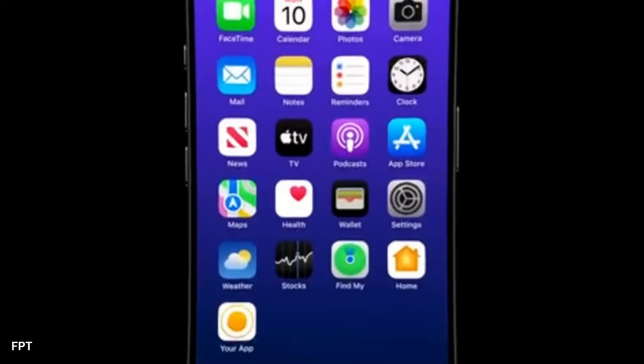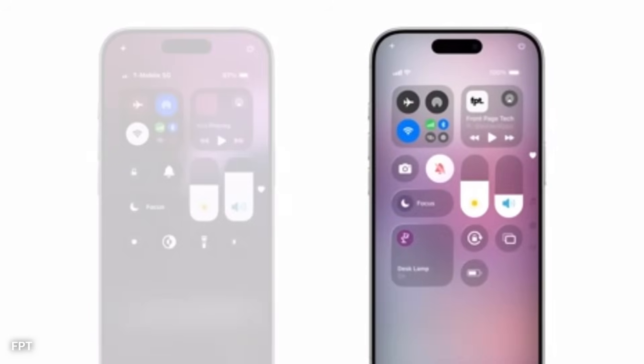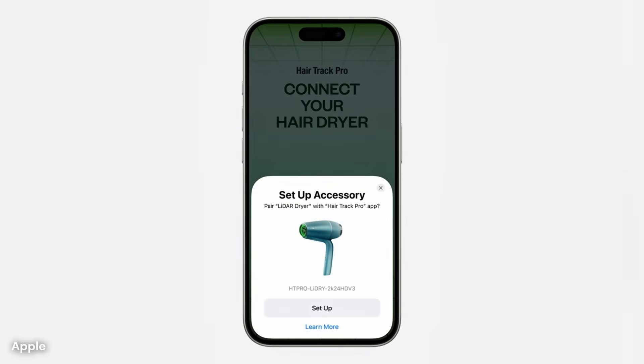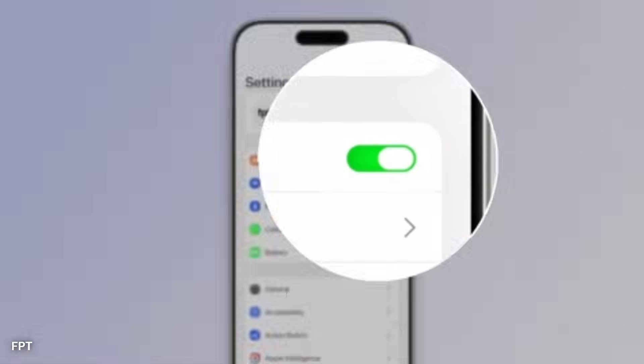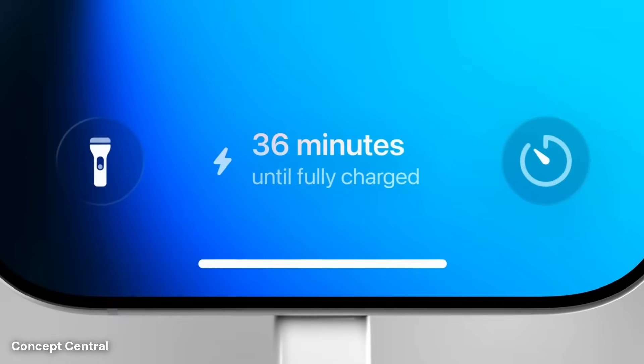These icons may feature a soft glow that reflects the tones of the wallpaper, adding depth and presence without being distracting. The colors on the home screen are expected to shift depending on time and lighting, moving from cooler tones in daylight to warmer shades at night. This change supports both user comfort and visual elegance.